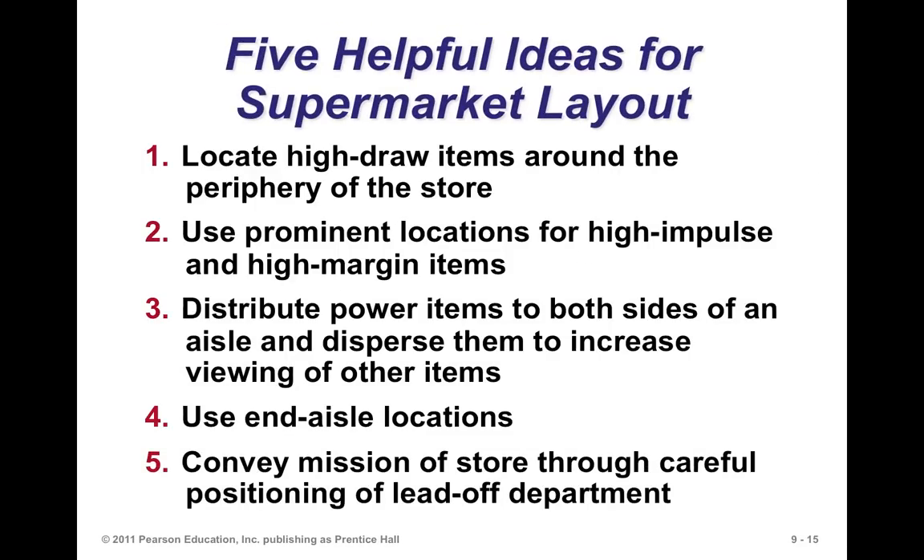For a supermarket layout, locate high-draw items around the periphery of the store to force people to go around. Use prominent locations for high-impulse and high-margin items. Distribute power items to both sides of an aisle to force you to move up and down the aisle and view other items — don't put them all on one side. Use end-aisle locations as much as possible. Convey the mission of the store through careful positioning of the lead-off department.